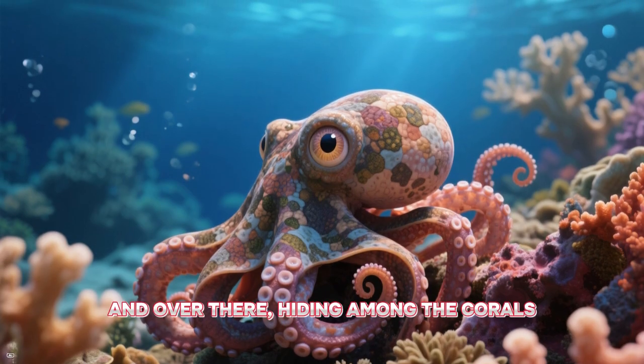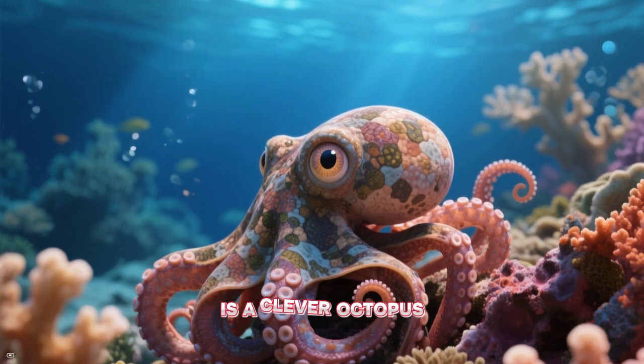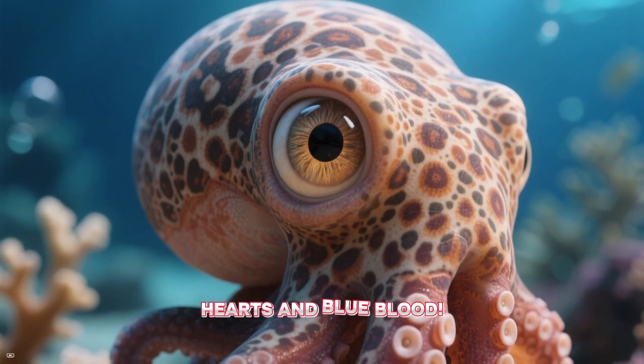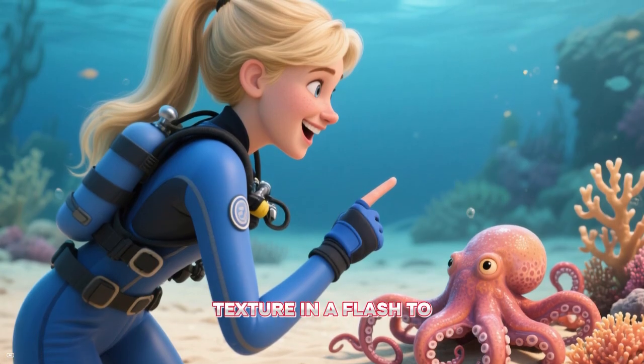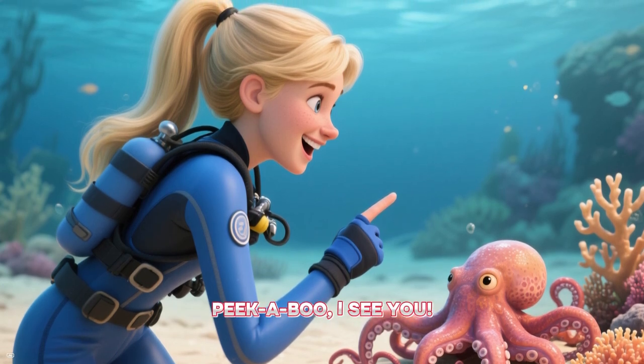Isn't that beautiful? And over there, hiding among the corals, is the clever octopus. An octopus has three hearts and blue blood. Plus, it's a master of disguise. It can change its color and texture in a flash to blend in with rocks and sand. Peek-a-boo! I see you!